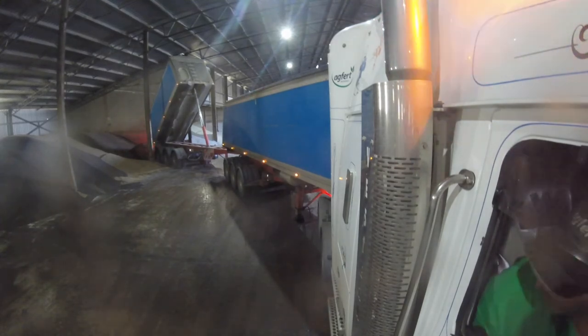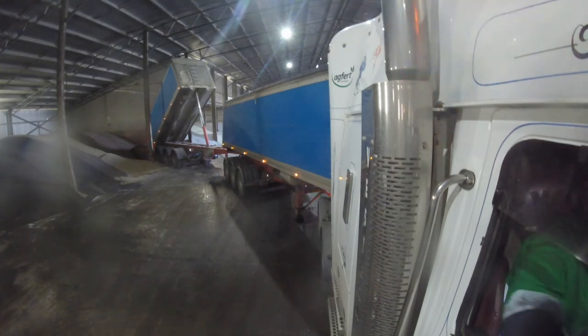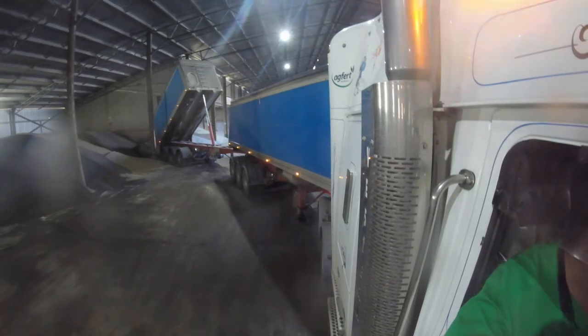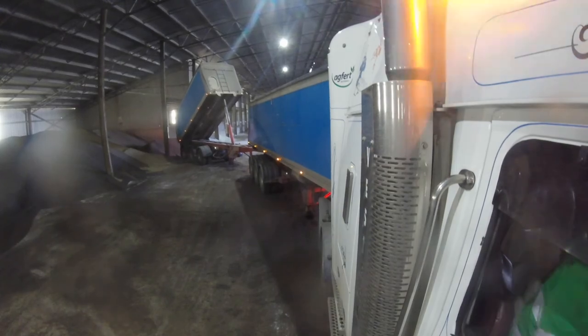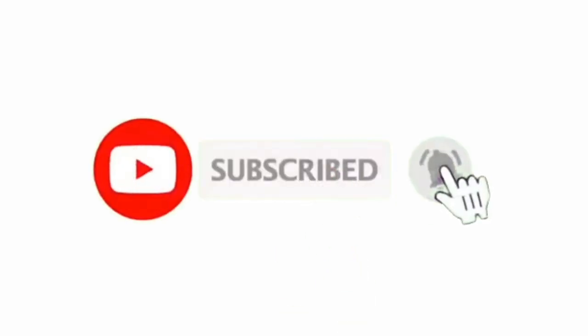That's the end of this video. I want to thank you all for watching, I want to thank our new subscribers for joining us, and as always please don't forget to like our videos and subscribe so you can help us grow our channel. Click on the notification bell so that you can get notifications of our new videos when they're coming out. See you in the next video.